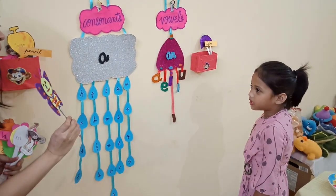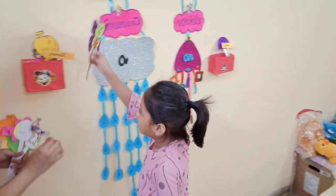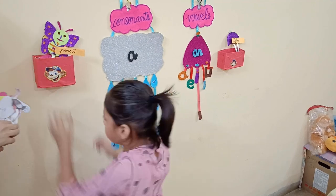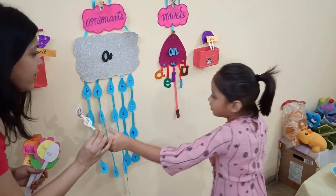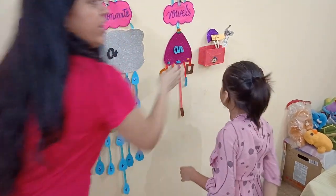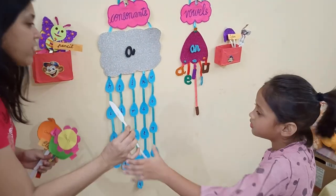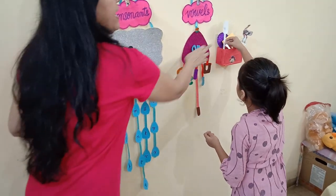What is this, Arpita? Butterfly. And this comes in, in which box will it go? Consonants. Very good. A butterfly. And what is this? A spring. And this will go in? Vowels. And ostrich. And this? Egg. This goes in? Vowels. Yes. AN egg.